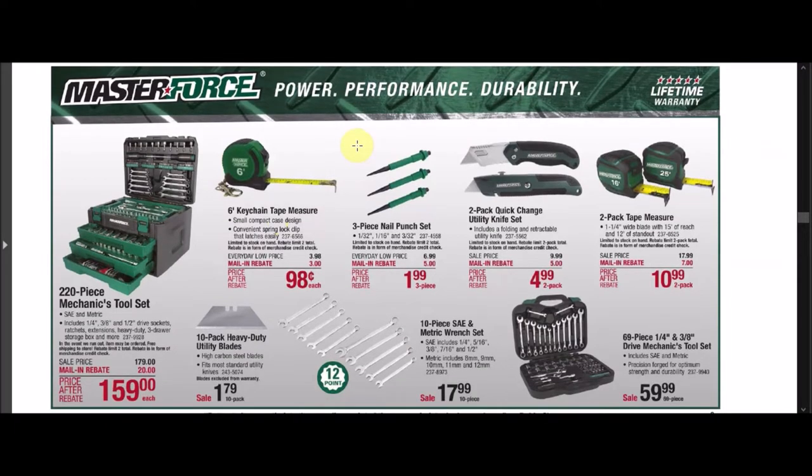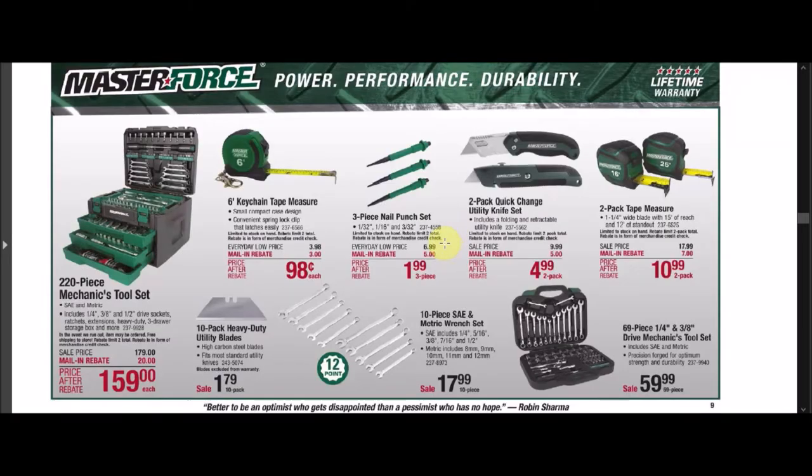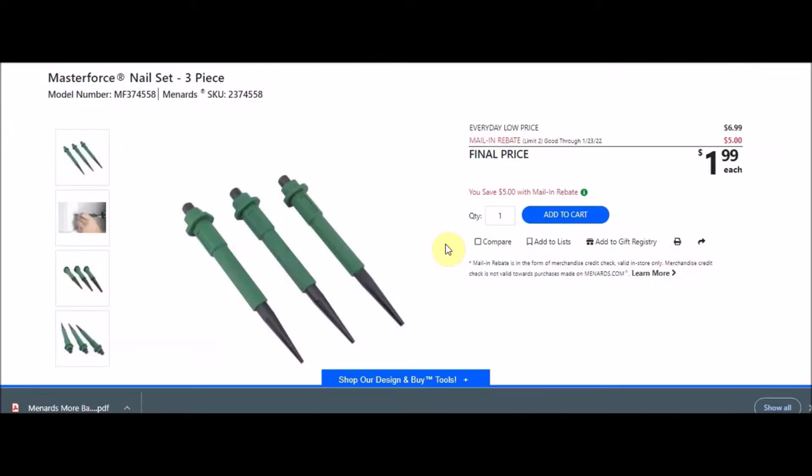They have that six foot keychain tape measure — we've seen those free in the past. This is MasterForce six foot keychain tape measure. SKU number is 2376566. Everyday low price is $3.98. There's a mail-in rebate with a limit of two of $3.00, making the final price $0.98 each. We have a three-piece nail punch set — the MasterForce nail set, three-piece. SKU number is 2374558. Everyday low price is $6.99. Mail-in rebate with a limit of two of $5.00, making the final price $1.99.